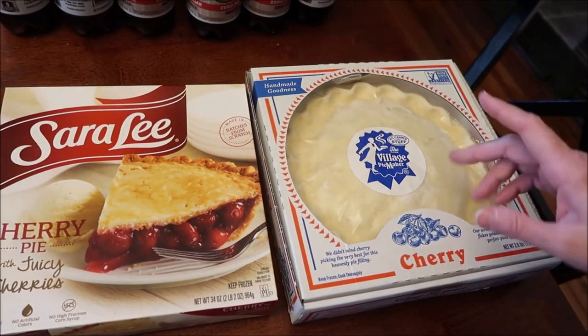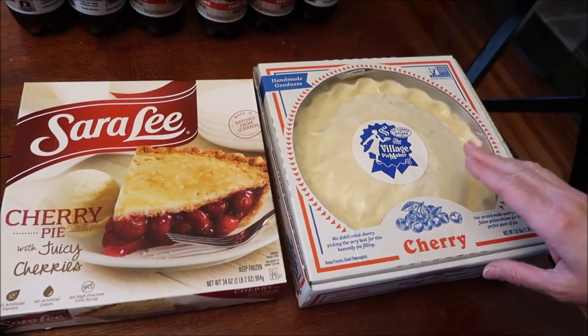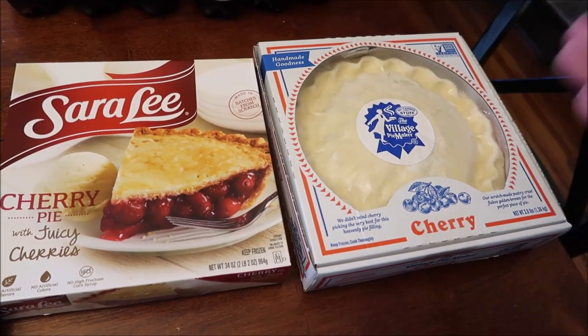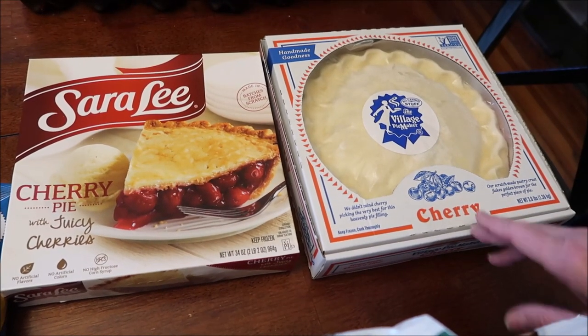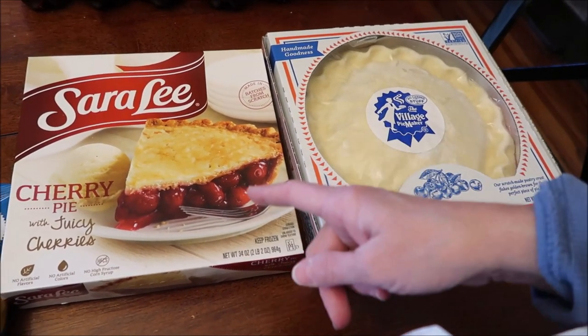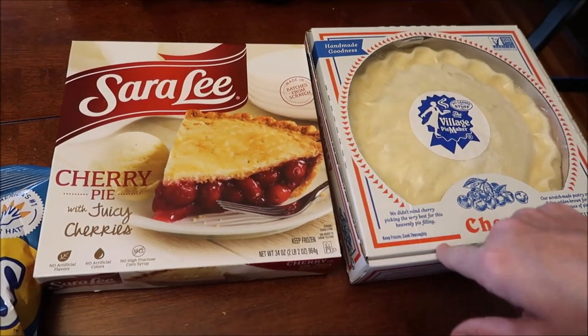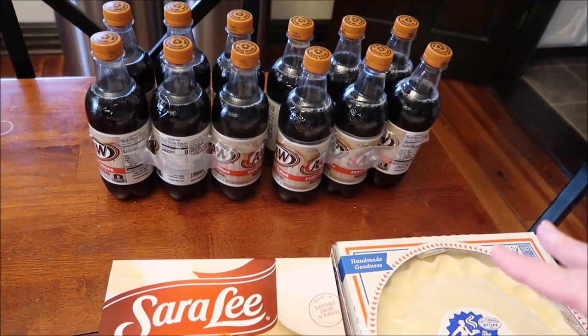We found the Village Pie Maker pies at Save-A-Lot in last week's haul. This week we found them at Kroger - they had the cherry and the apple. The apple is the one we found at Save-A-Lot, so Kevin said why don't we try it against another brand. The only other one we saw there was the Sara Lee, so we're going to be comparing one cherry pie to the other.